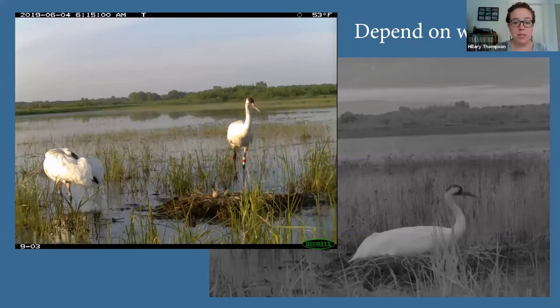Wetlands provide cranes a lot of protection. Whooping cranes and wattle cranes use wetlands for nesting — since they can't perch in trees, they nest on the ground by making a pile of vegetation in the middle of a wetland. This allows them to see predators coming from farther away and also hear land-based predators walking through the water. For the same reason they also roost in wetlands at nighttime — standing in the water so that if a predator approaches they can hear the splashing and fly away.